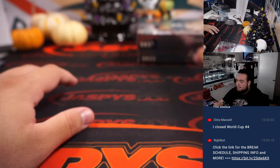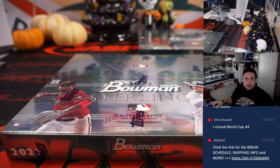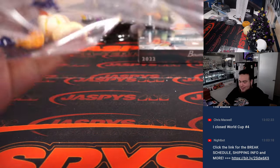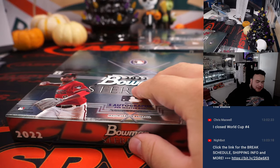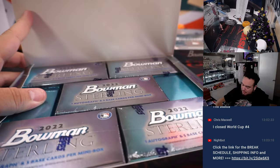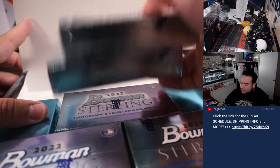If Chris already closed World Cup number four, if people want to look forward to number five - number five wasn't too far off either. I think it was down to about six or seven left. We can also work on number five right now too. Like I said, I'm here for another two hours. By the time I get done with this and World Cup number four, it's only 1:30, that gives us at least another hour and a half to fill up at least another one.